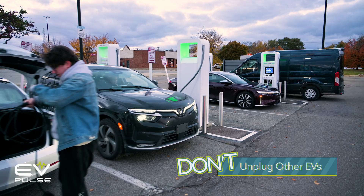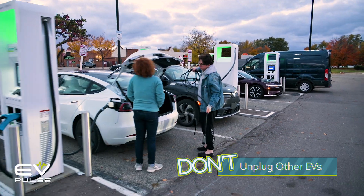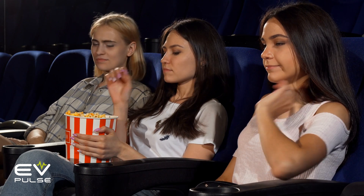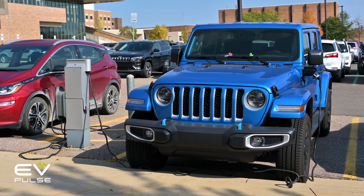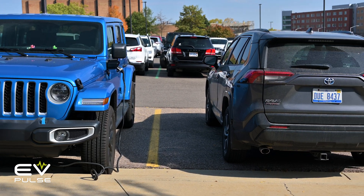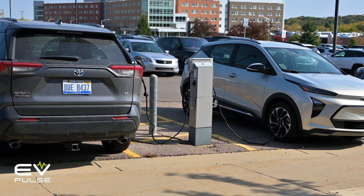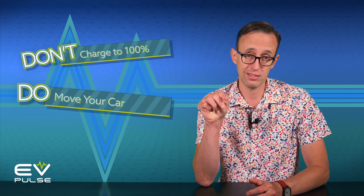Don't unplug other EVs. Just like you should have been taught as a child, keep your hands to yourself and don't touch other people's stuff. It doesn't matter if a vehicle is at 97% or even if charging is complete — be kind and don't interrupt another person's session, even if they need to learn about tips two and three in this video.